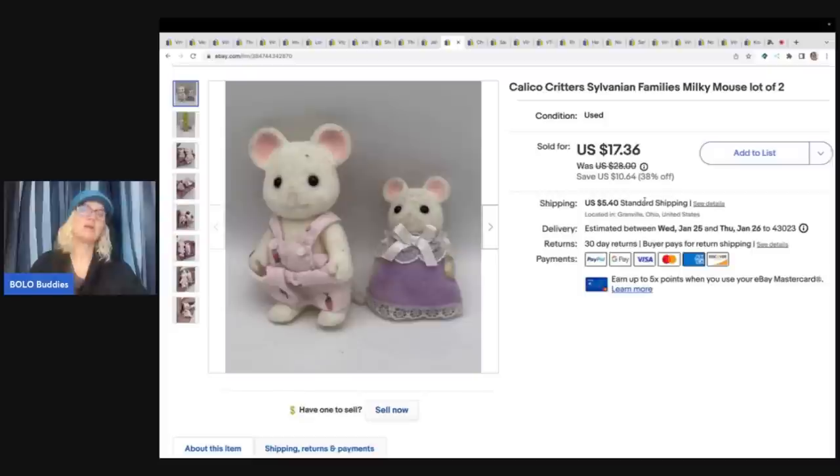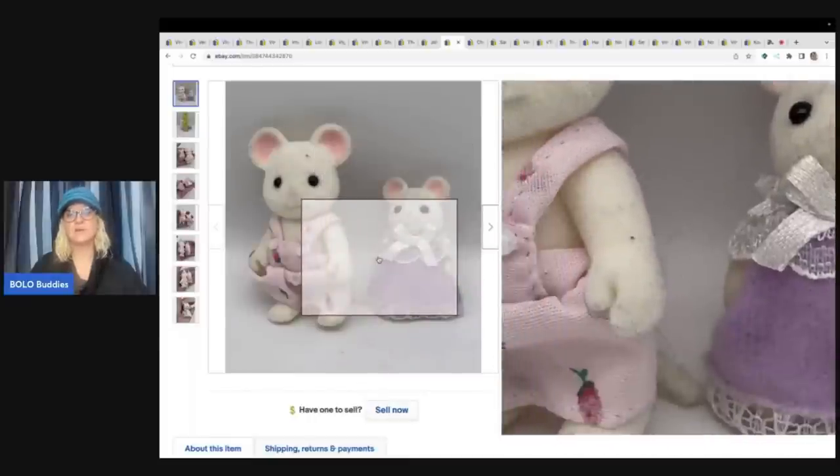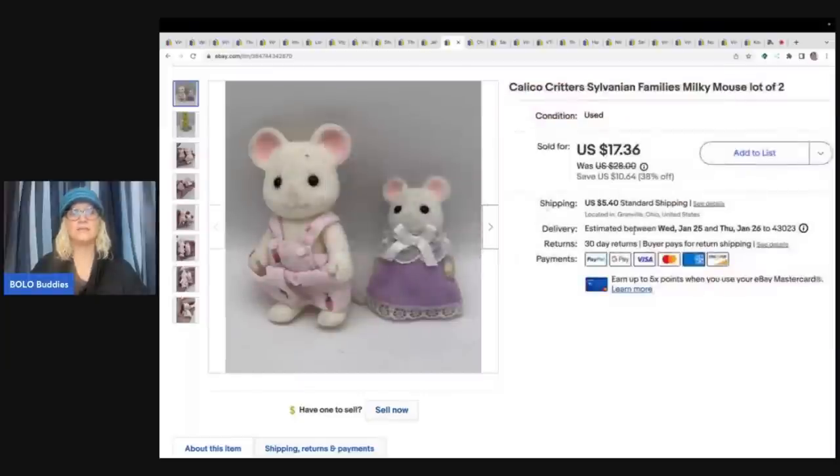This right here I got from an estate sale - I got a whole bunch of Calico critters. These are flocked and you can see it's got fuzz on it. I did not get all of that off, which is probably why this one took a little longer to sell, but these are vintage and harder to find. I have sold so many from that lot - it was just a tote bag full from an estate sale, so I've got probably a quarter in this. I sold this for a best offer of $14 plus shipping.